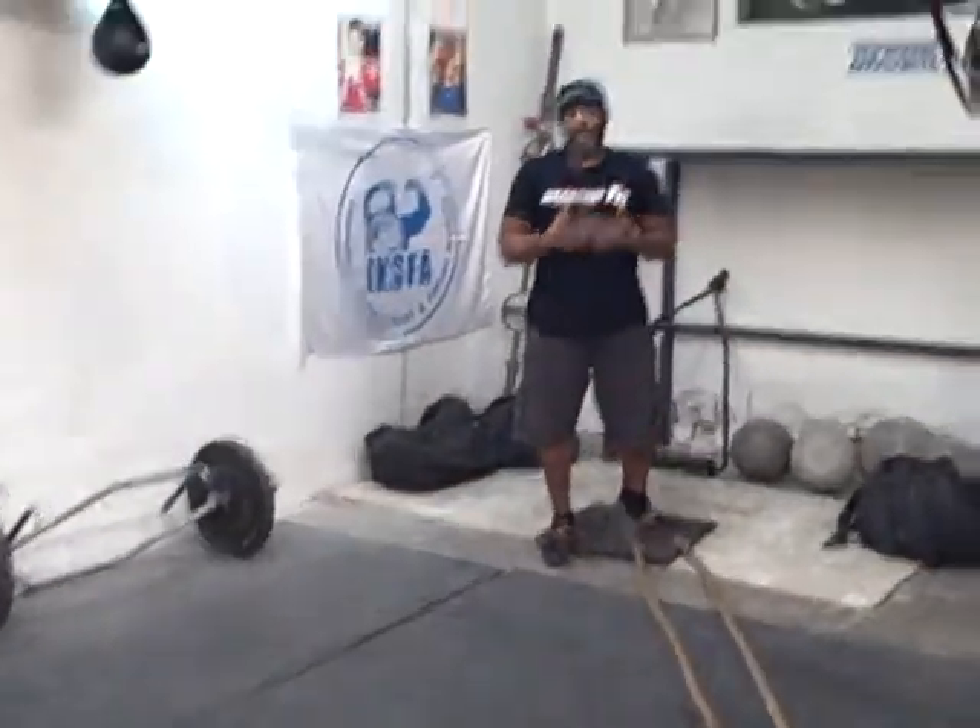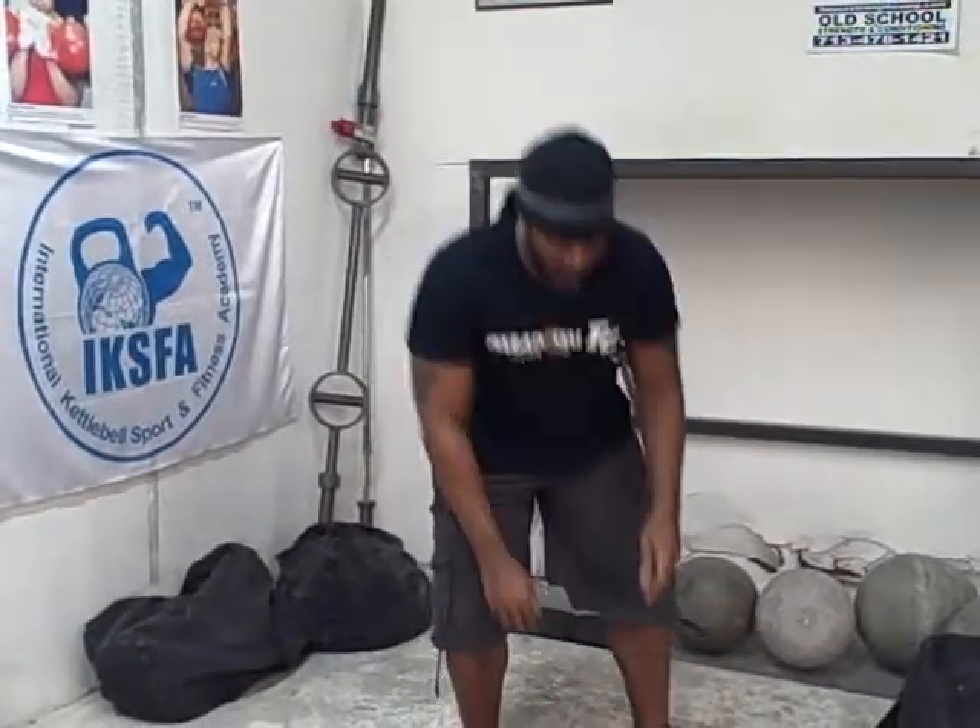Now let me show you the exercises. For the rope get-up, it must be an up-up-down-down movement to count as a full rep. As you're alternating the ropes, you go down, down, then up, up to full extension — that's one rep. Down, down, up, up — that's two reps.